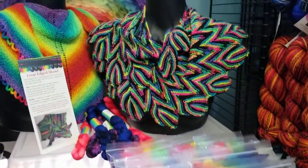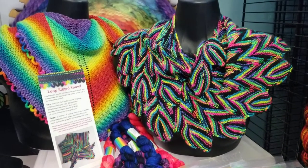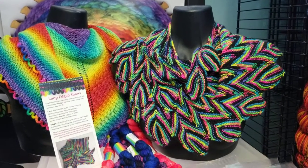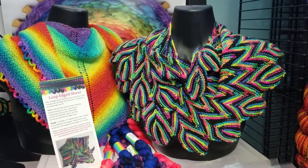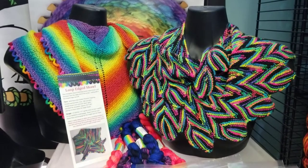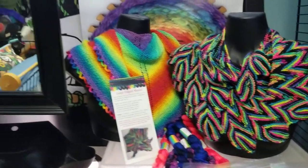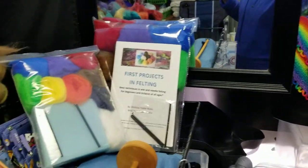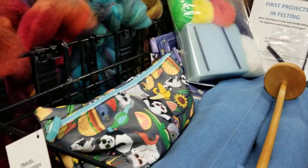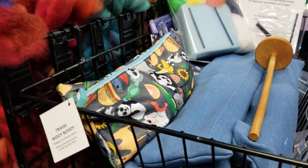Here are some examples of things knitted from my yarns. On the right is a Pincha shawl made with the Neon Lights colorway of my Pinnacle, which is the superwash merino nylon blend. On the left is the same yarn but dyed as a gradient — that is my own Looped Edge Shawl. I also have some kits for felting, some spindles, and travel Knitty Knotties that make multiple skein sizes and fit in little travel bags.